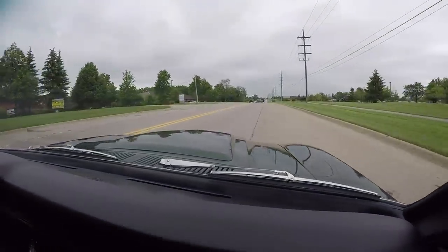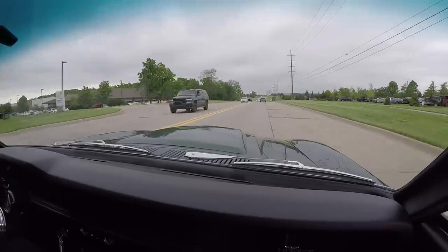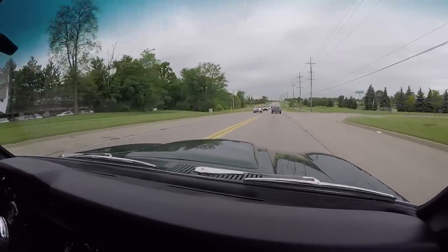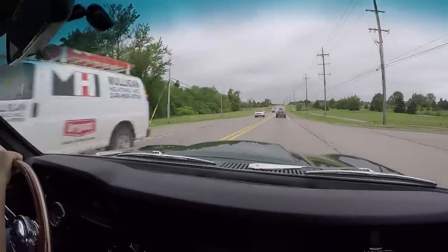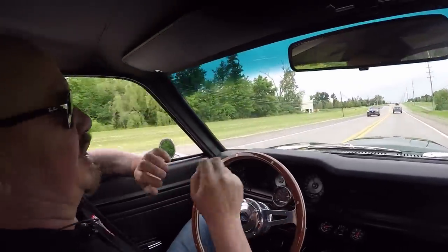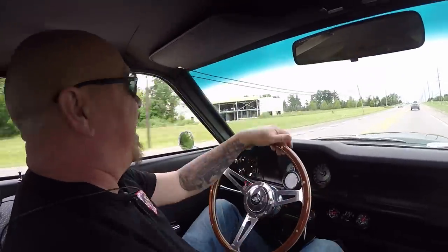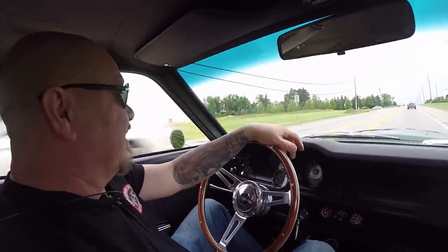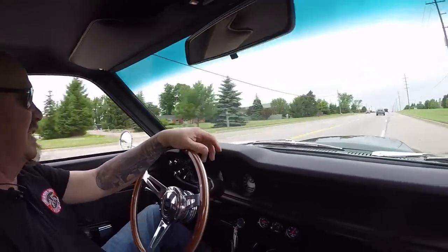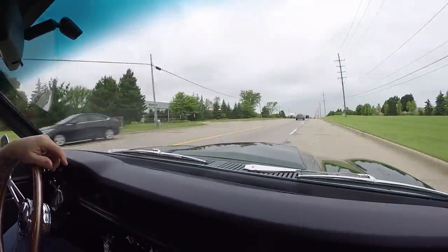Listen to that exhaust — sounds great. You want to talk about attention — you're going to get some attention in this car. There are none of these cars around. These cars were used up and thrown away back in the day — they were cheap transportation. Nobody saved one of these, and this car is amazing.